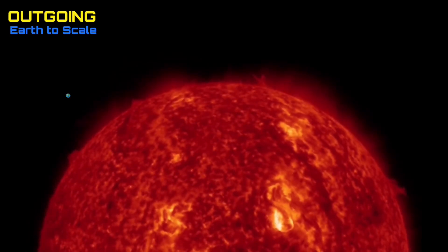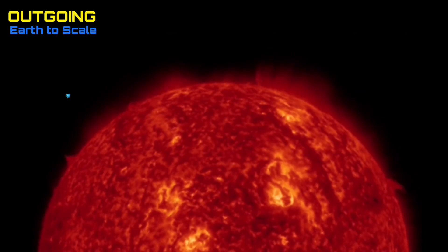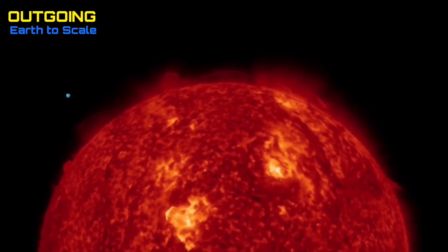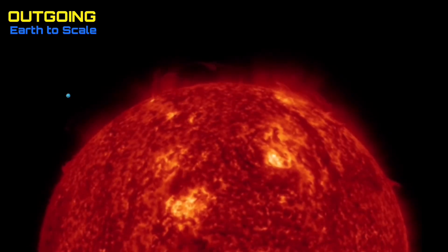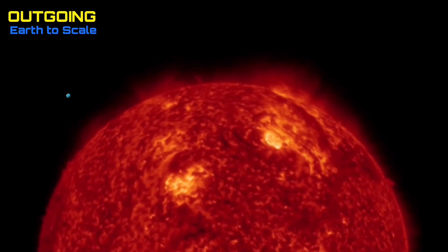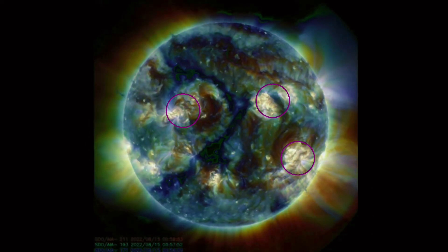Looking at the last 48 hours outgoing, we have two sunspot regions turning away now, after that large plasma filament, multiple C-class flares, and then an M-class solar flare today. More activity is on the way, I'm sure.